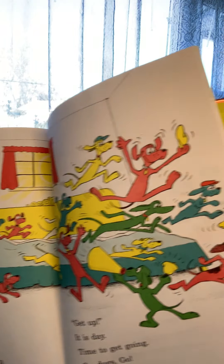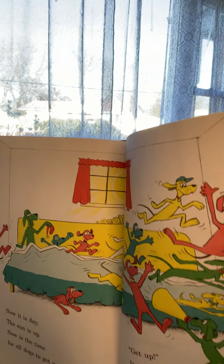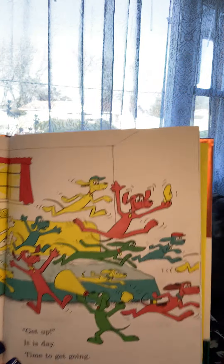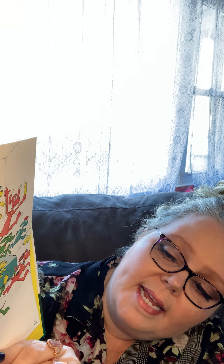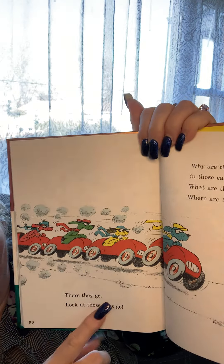Now it is day — look at all the dogs! The sun is up. Now is the time for all dogs to get up. Wake up everybody! Get up, it is day — daytime! Time to get going — go dogs go! They're all getting up and going, just like when you get ready for school. There they go, look at those dogs go!